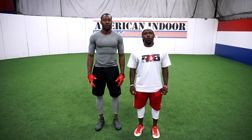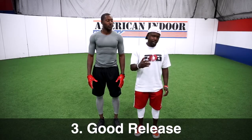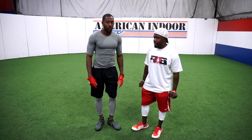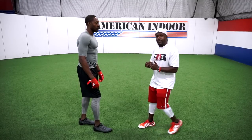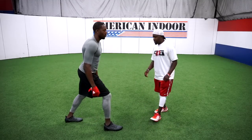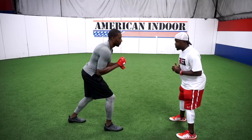The third thing we're going to work on today is your release — the release versus the defensive back when he's pressing or playing off, including hand positioning and footwork. When the defensive back is pressing you, you always want your hands up here ready to fight in a fight position. When the defensive back is playing off of you, there's no problem with having your hands down.